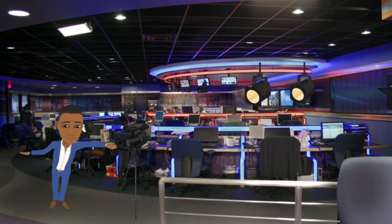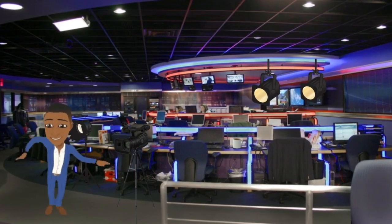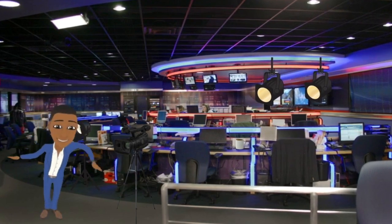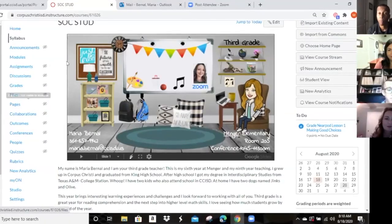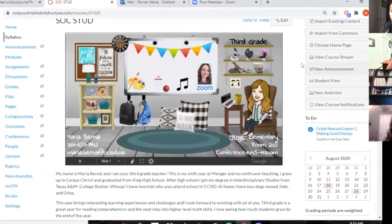Ms. Bernal set up her Bitmoji classroom with links for all of the students' subjects like art, music, and PE class. It has links to math manipulatives and other things. I tried to make it utilitarian so that they could see it, click on it, and it's done.